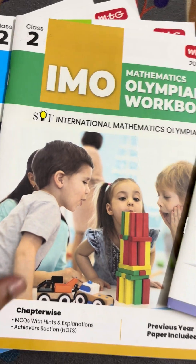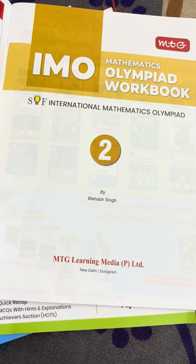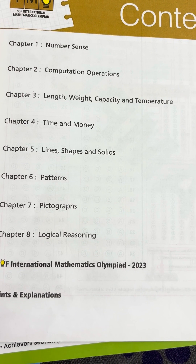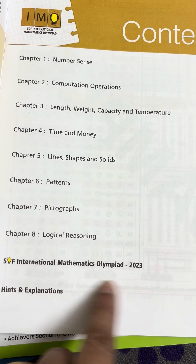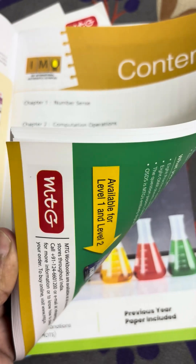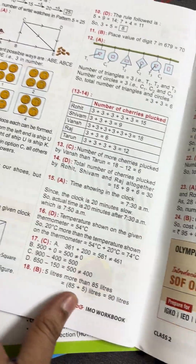Now, IMO is for the Mathematics Olympiad. The content includes number sense, computation operations, length, weight, capacity, and temperature. There is one previous year question, with hints and explanations provided in the Mathematics Olympiad book.